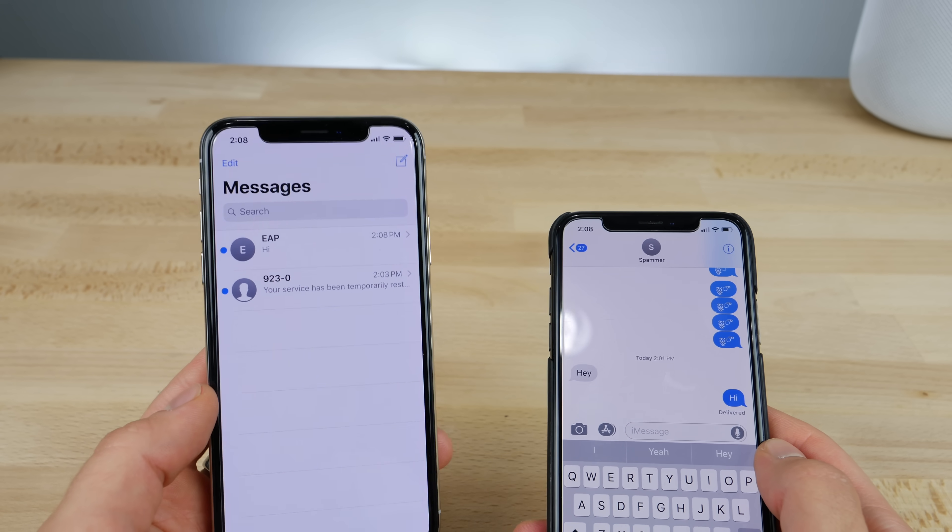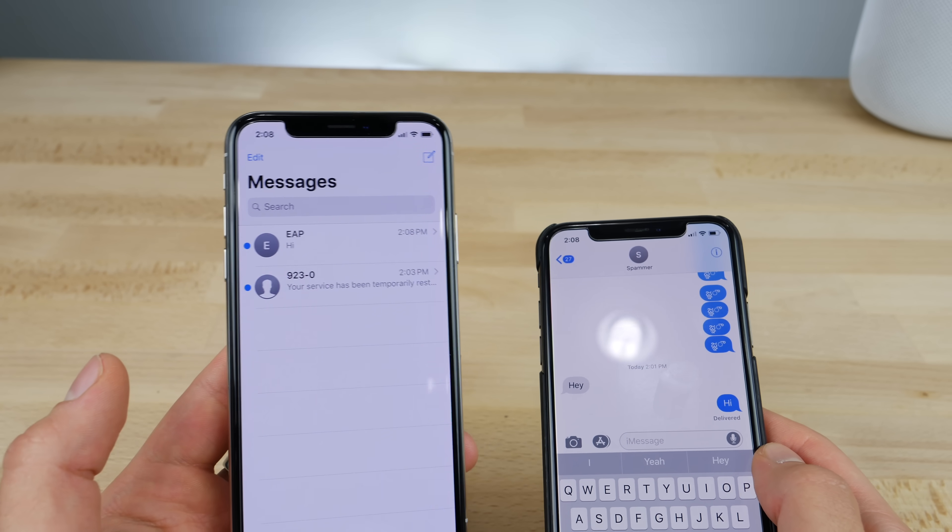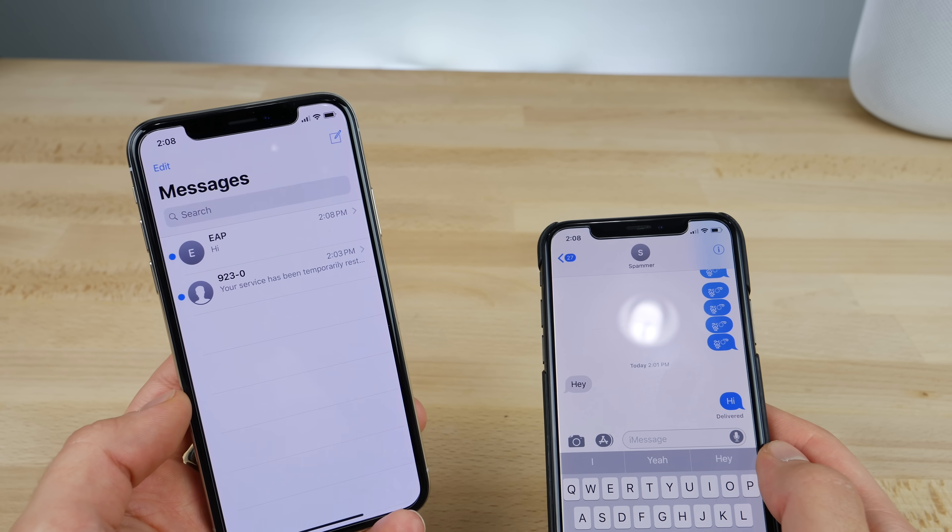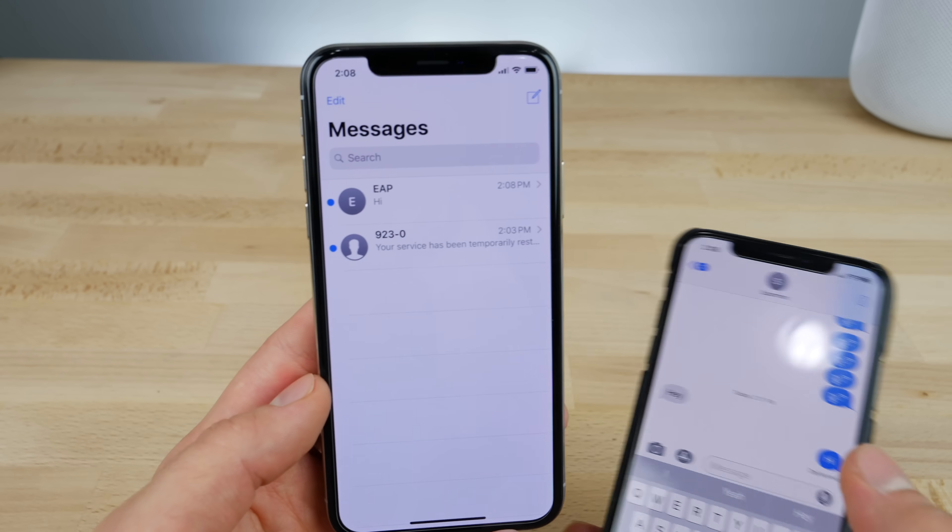Previously, when you would send this bug over, it would either instantly cause your Messages app to crash, or in most cases, respring your device. And if you kept sending it, it would actually force your phone to be restored.